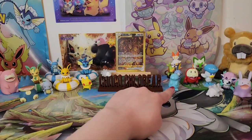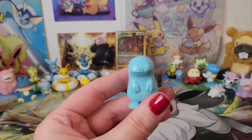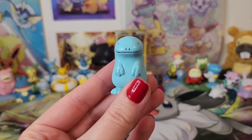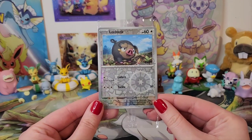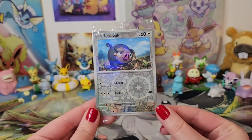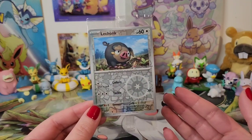Mr. Squish, you have some new things to get! We're going to have a look at the book that comes with the ETBs, but first we're going to look at this promo card. Oh, le chonk! Look at him — this is just amazing.